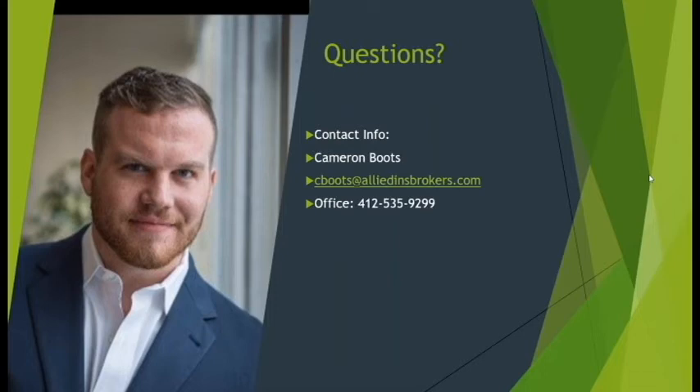Questions: How do you get ISNetWorld or Browse/Avetta to accept your submission if you're not in compliance already? Good question. We've built really good relationships with the safety professionals at these contractor compliance sites. A lot of it comes down to relationships. When we get documents submitted, we make sure we're hitting all the buttons needed to get that information expedited. We usually see about 96% to 97% accepted just by building the relationship and working with the other safety professionals in representation of you.